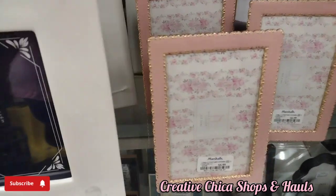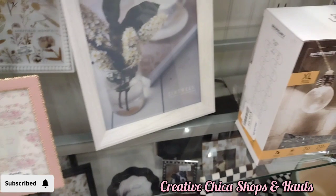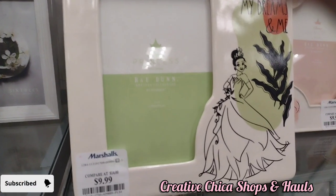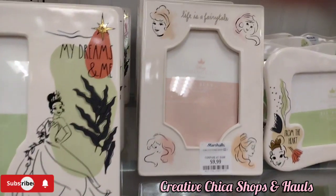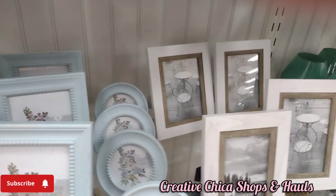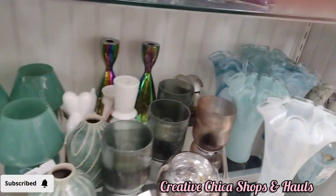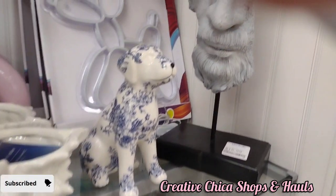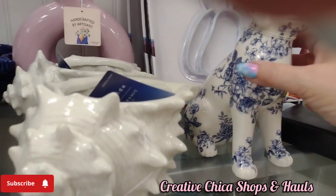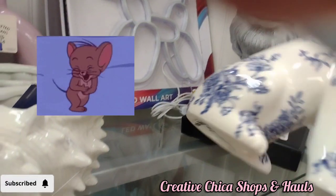They have a big variety of picture frames in any size that you need — so many different ones. They also have the Disney Princess frame. And right there I didn't even get a price on that, but I thought the dog was cute. Sorry about the finger again — it's $9.99 for the dog.